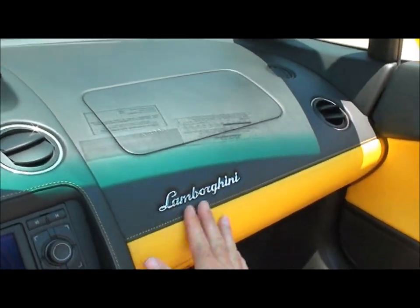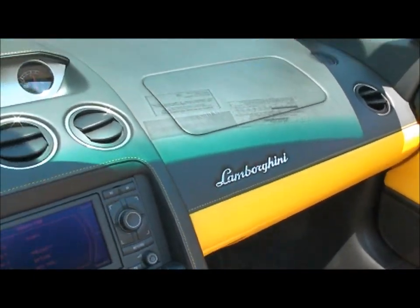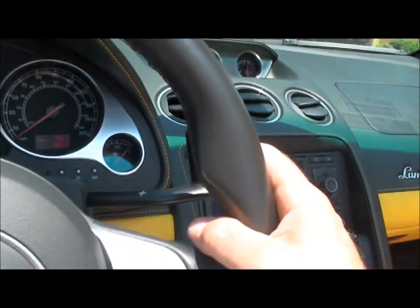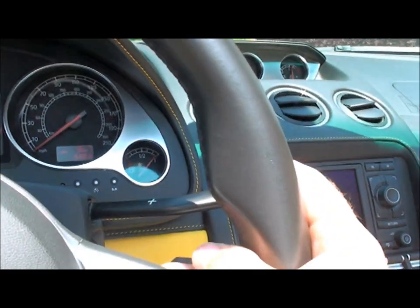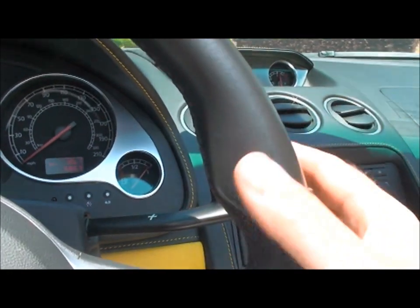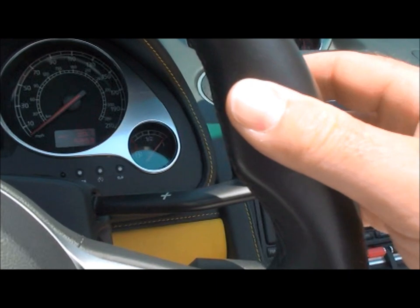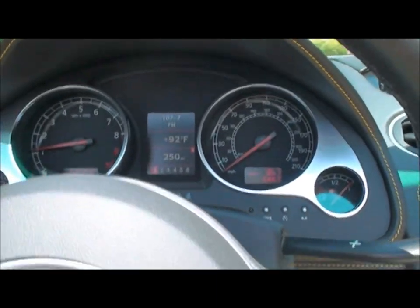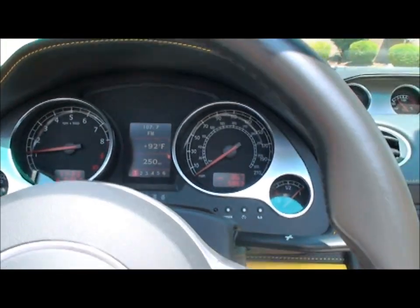As you can see, the dash is just amazing — all leather-wrapped. It's got paddle shift; this is like an Indy car. It is a manual, but it does the shifting for you as far as the clutch work. So you just put it in first gear and there it goes. Put it in neutral — you pull both of them backward.